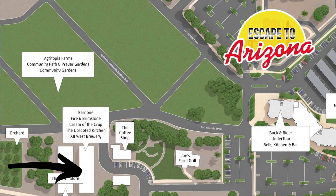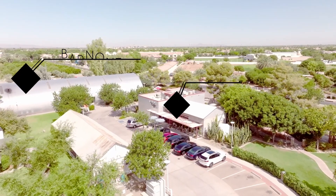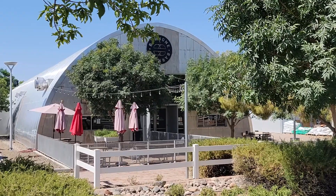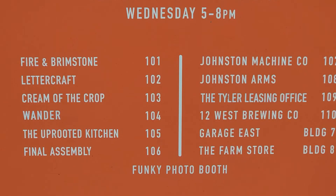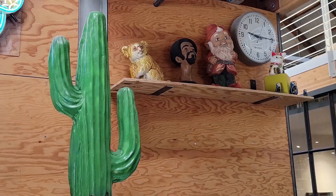Then you have BarnOne — it's a big aluminum aircraft hangar-looking barn that features sort of a co-working atmosphere. It's sort of a maker community, so if you go in there, everybody's going to be creating something.